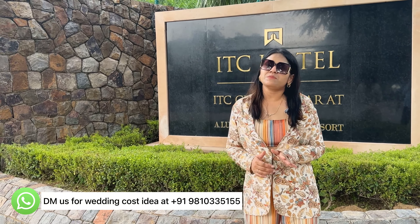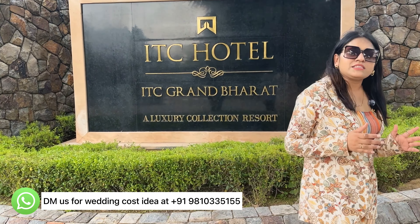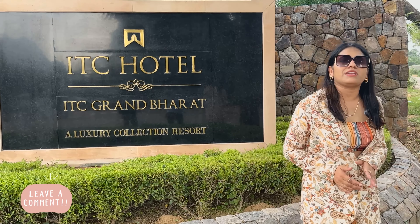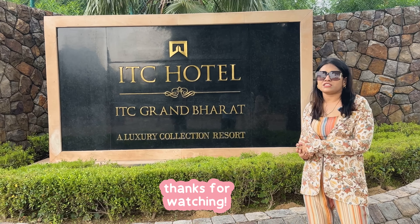As a wedding planner, this property is highly recommended. If you liked this video, please like it. If you are planning a destination wedding, please share this video. If you have any queries regarding destination weddings, please write in the comment box. We will see you in the next video at the next destination.